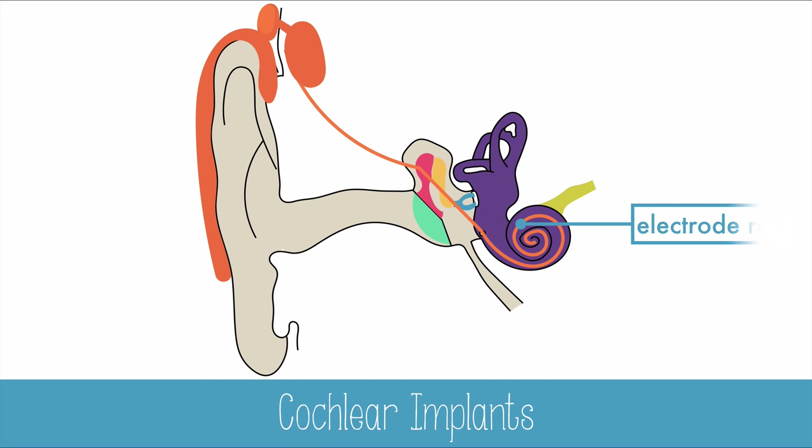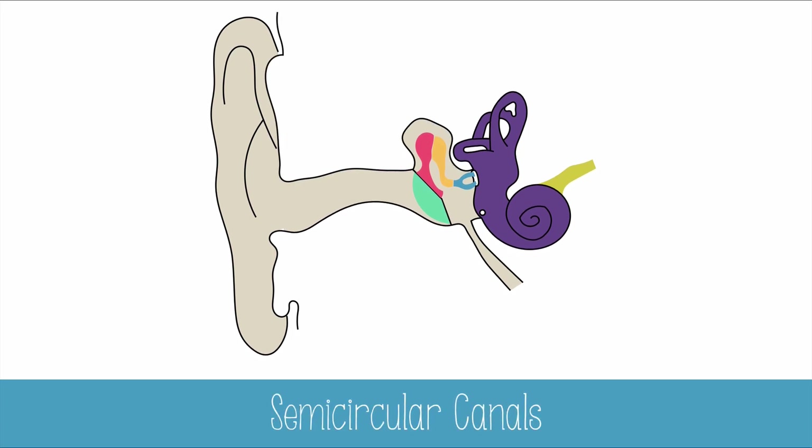The electrical stimulations will signal the auditory nerve without using the hair cells. Although audio processing isn't perfect, it's a high enough quality for people with the implants to make out speech at least 80% of the time.